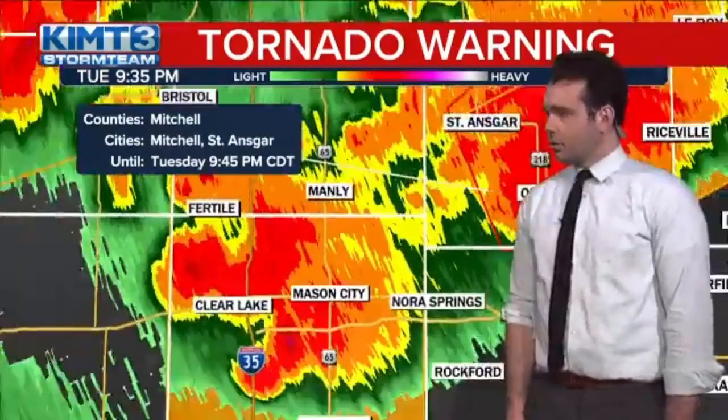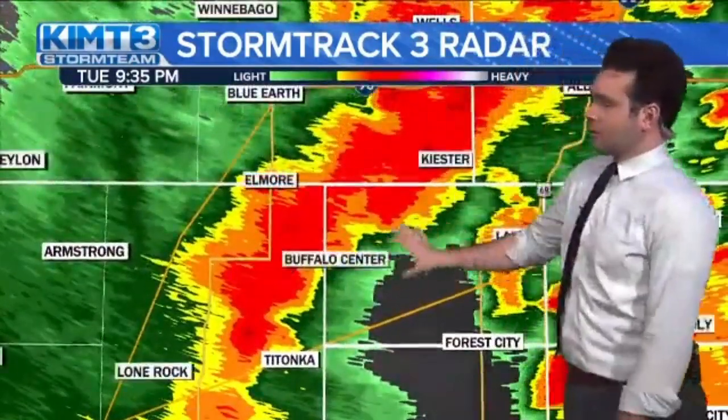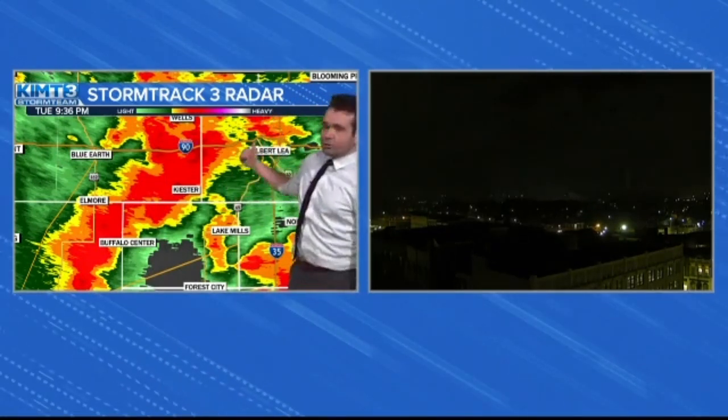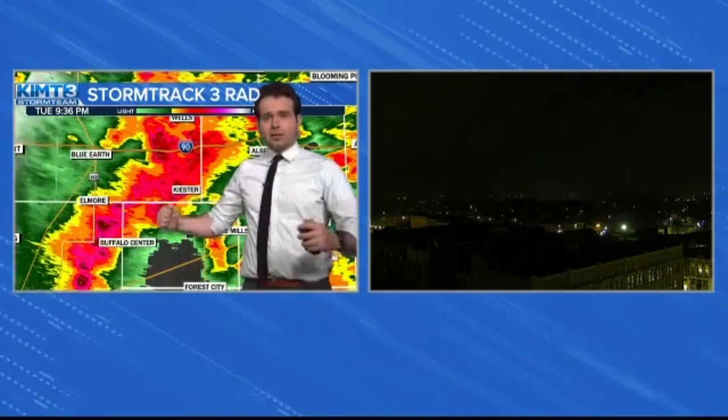Tornado warning still for St. Ansgar and still for Osage — maybe technically not downtown Osage, but just to the west. Another 10 minutes on that, so they might just expire it. We'll have to see if the storm cycles again and we see another increase in velocity. Looking to the southwest — Hancock County, you have a brief second, although looking further west there are more storms rolling through. A lot of those are severe warned again. It looks like there's a severe thunderstorm warning just north of Algona towards Buffalo Center. This is the Albert Lee Live Eye in the Sky — seeing a little bit of lightning there. Here's Albert Lee with some stronger thunderstorms moving in from the west.